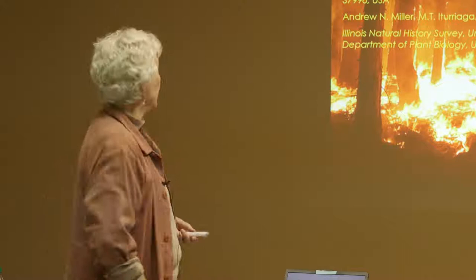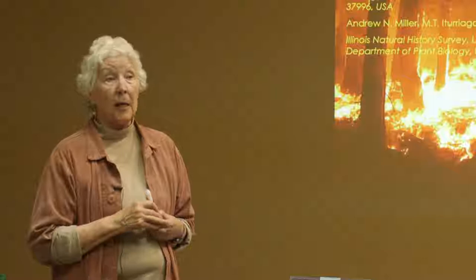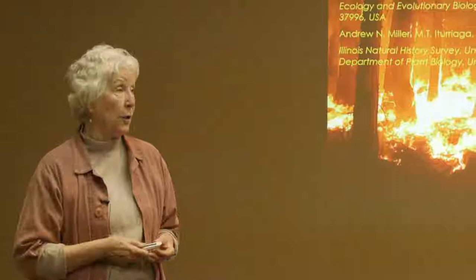What I'm going to do is initially start talking about fire in the Smokies — fire period and what fire does. And then I want to talk about the specific role of fire fungi — these are fungi that appear uniquely after fires and how they help the forest recover.